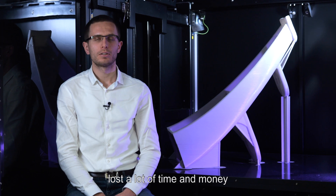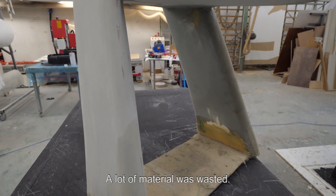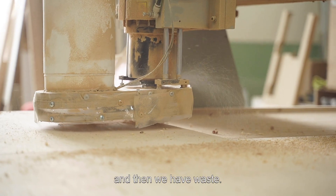Until now, marine manufacturers lost a lot of time and money producing moulds. A lot of material was wasted, because in the traditional way we need more materials to build it, and then we have waste.